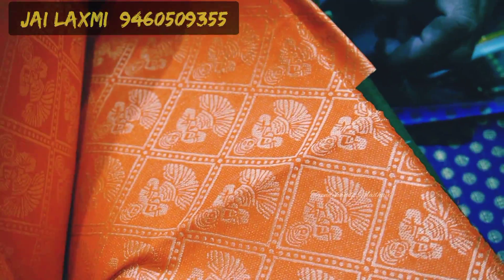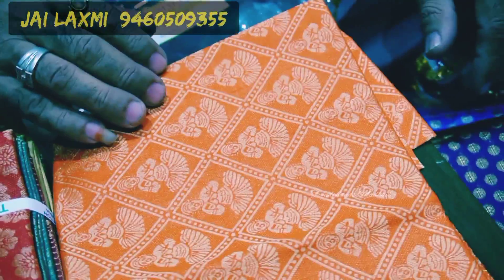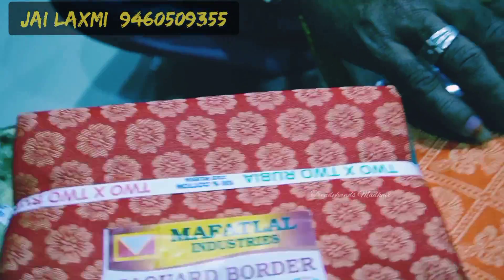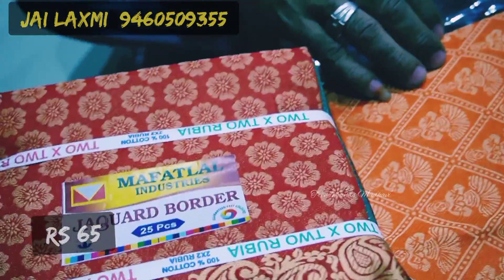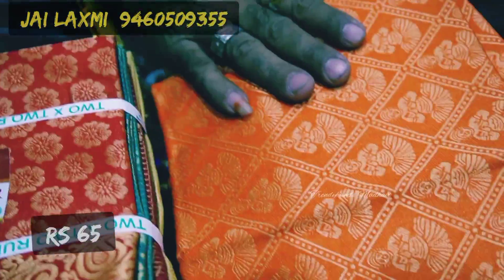This is the Karishma brand. It features Jacquard all round with thread weaving. These are thread weaving blouses with a Jacquard border and Kalamkari print. The weaving is the same on the border. Price is 65 rupees for one and 63 rupees for the other.